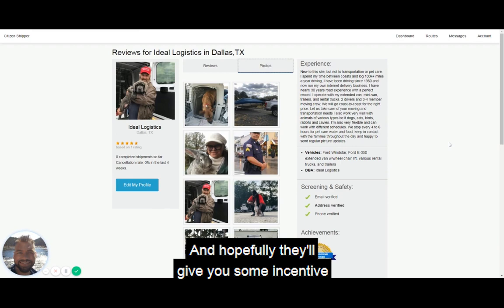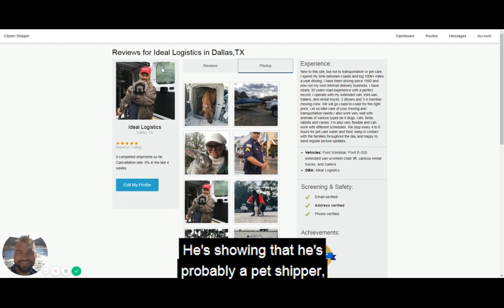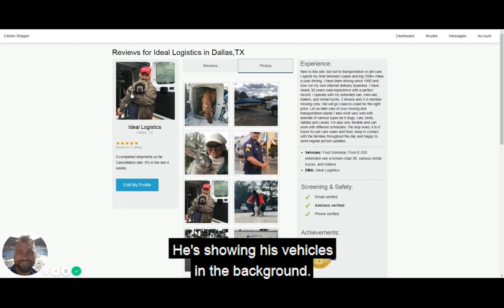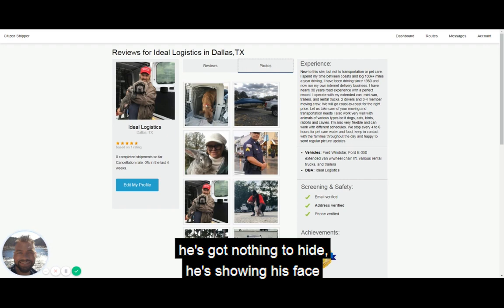Let's take a look at some of these photos and why I think they were great to include — hopefully they'll give you some inspiration. I really liked this driver's profile pic. It shows him looking professional, and he's clearly a pet shipper — he has experience with pets. He's showing his vehicle in the background, and we can see pet carry cases. This immediately tells the customer that this driver has the right equipment, has nothing to hide, and is showing his face on the internet saying, 'This is who I am, this is what I do.'